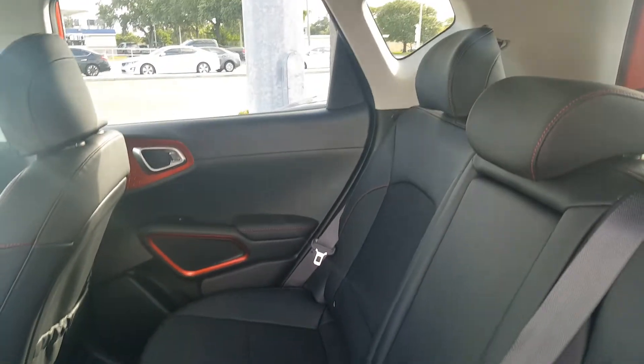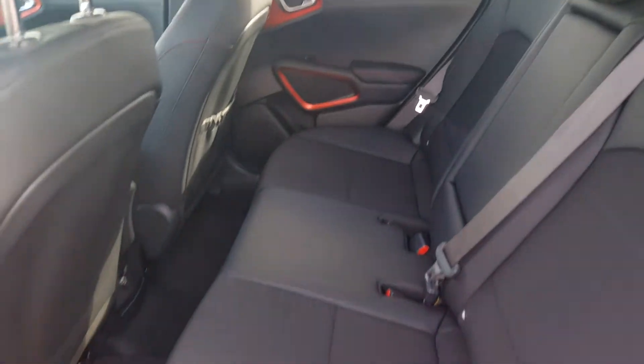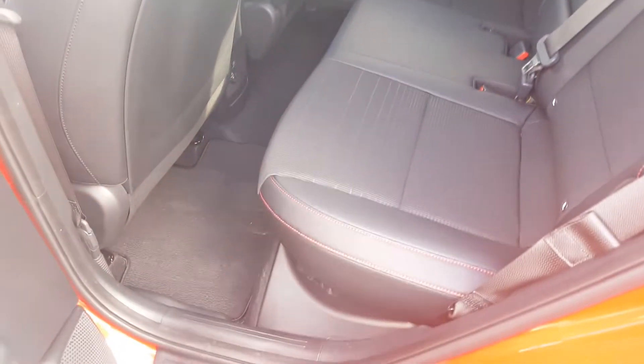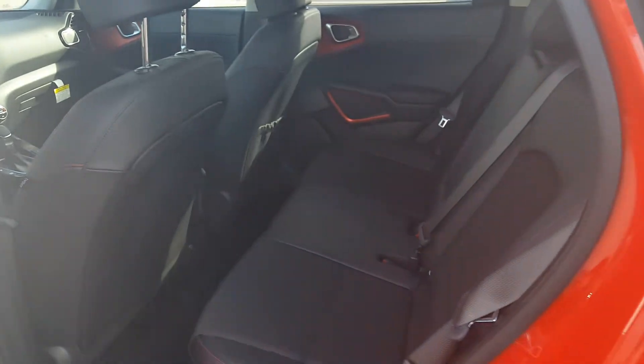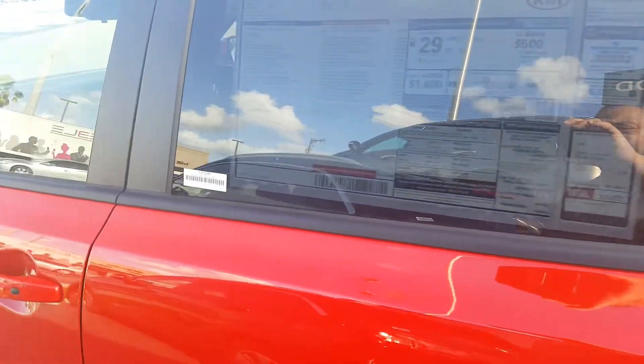Still as comfortable as ever — that's what it's been known for. I think Kia did a great job once again. All their models are really class-competitive and probably starting to meet the tops of their class. This is the GT line that we're looking at.